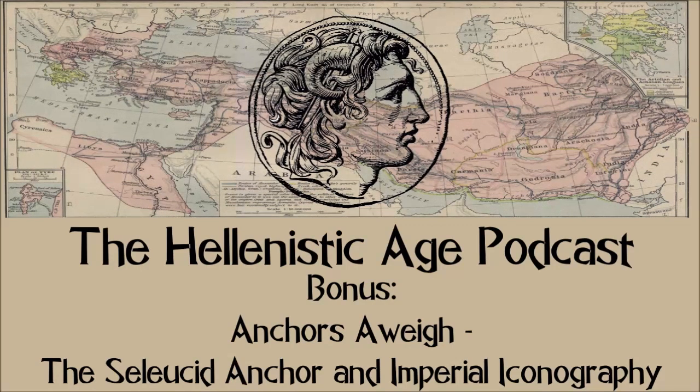It was stamped on coins, weights, and seals as markers of their authority, and was also employed in the architecture and decorations adorning buildings across the empire. But why was it so ubiquitous among the Syrian kings, and how did it become this way? To find its origins, we need to return to the time of the dynasty's founder, Seleucus I Nicator.